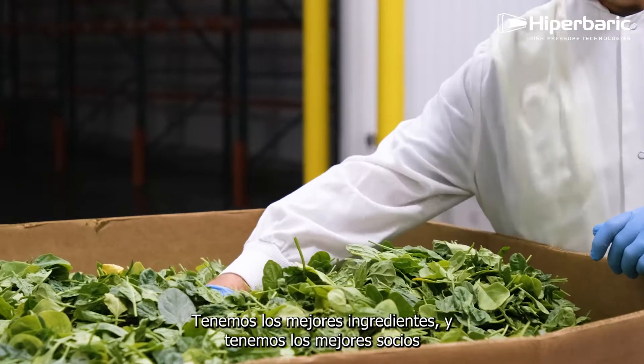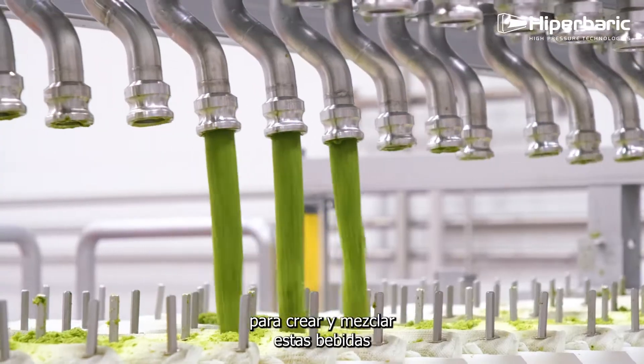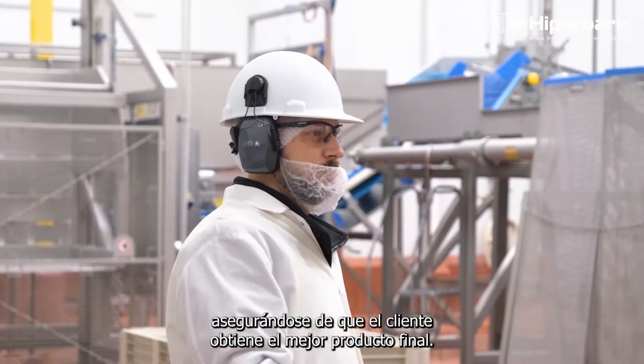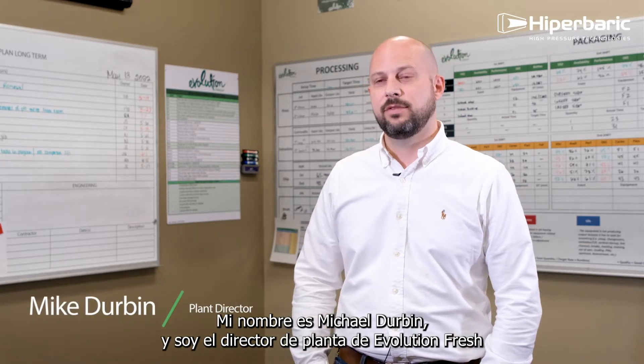We have the best ingredients, we have the best partners that are creating these beverages and blending them, making sure that the customer gets the best end product. My name is Michael Durbin and I'm the plant director at Evolution Fresh.